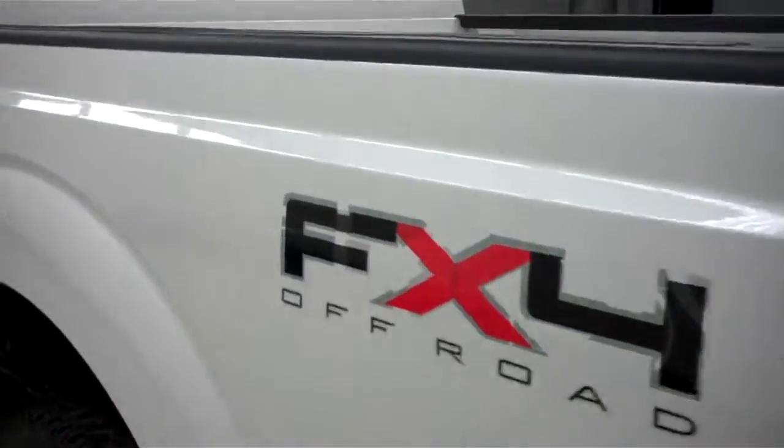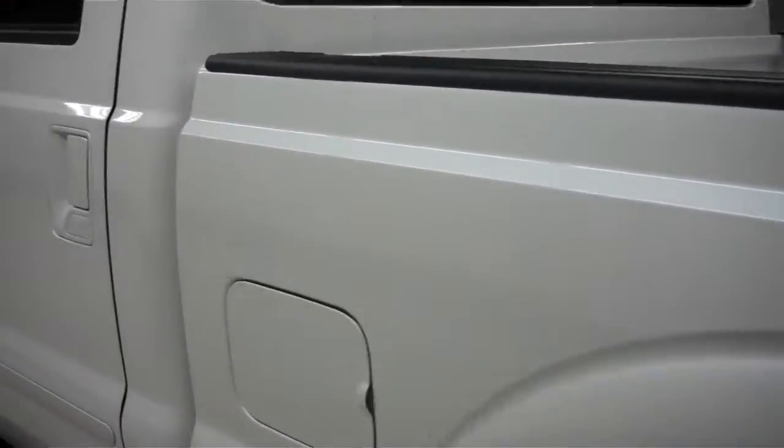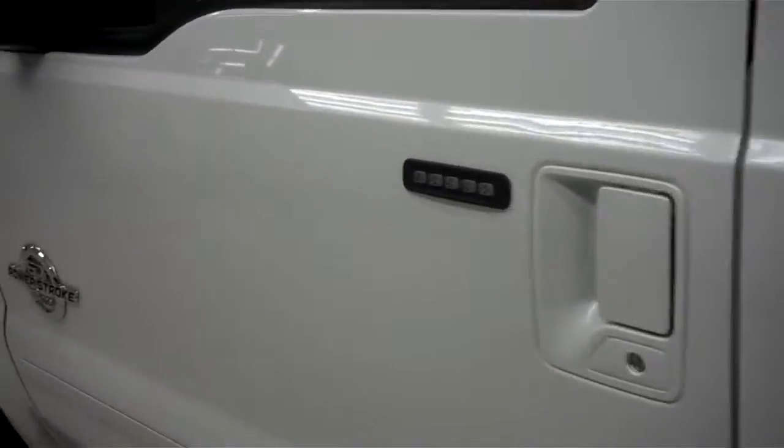On this side, the paint is just as clean and reflective as the other side, and there are no dings or dents on this side either.